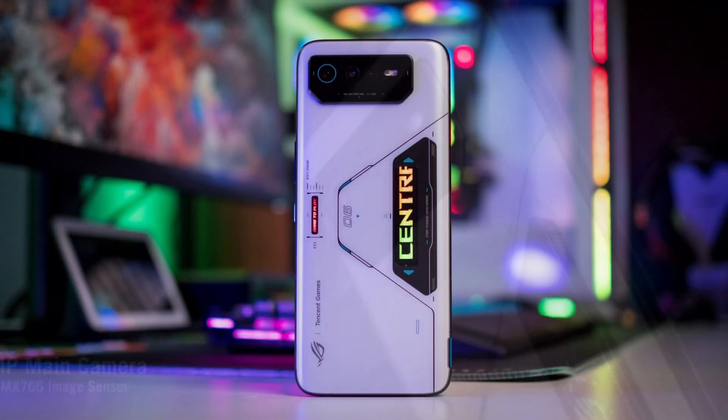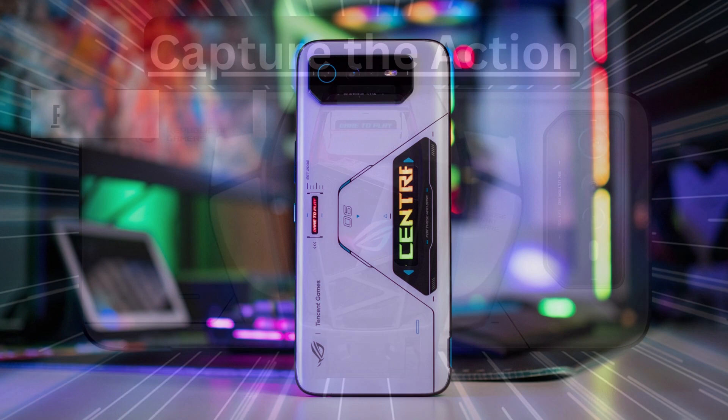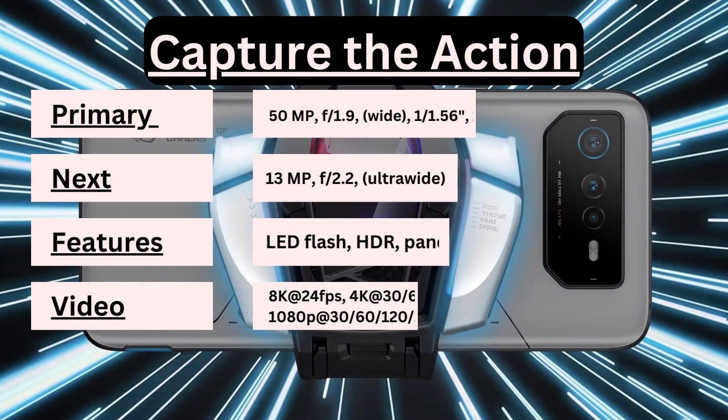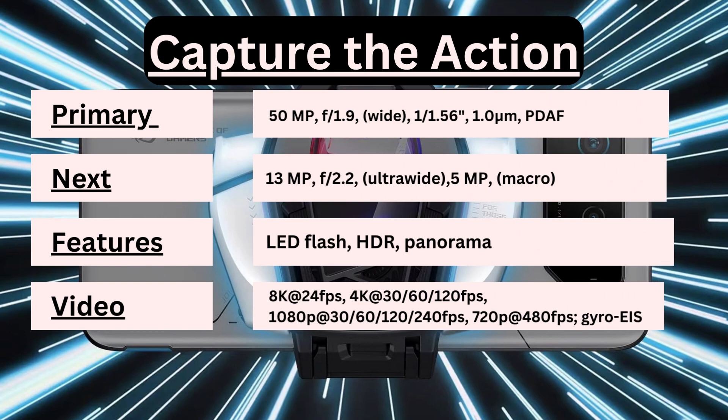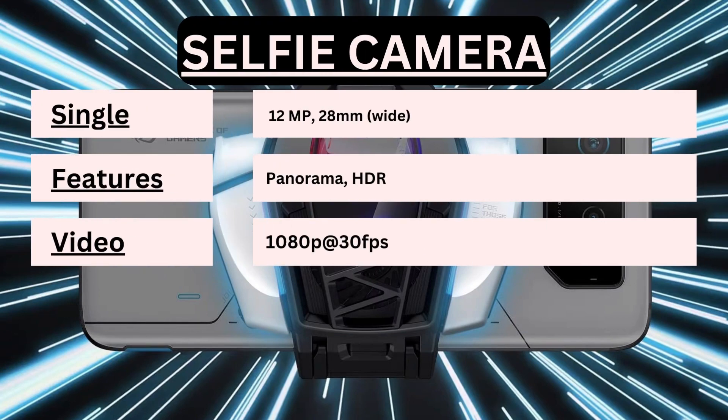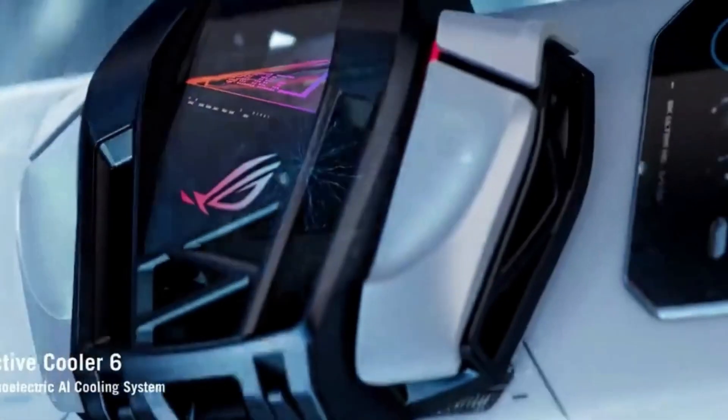Let's talk cameras. The Asus ROG Phone 6 doesn't disappoint in this department either. With a triple camera setup on the back, featuring a 50MP main sensor, 13MP ultrawide lens, and a 5MP macro camera, you'll be able to capture every detail, whether it's a scenic landscape or a close-up shot. And for all you selfie lovers, the 12MP front camera ensures you'll look fantastic in every click.